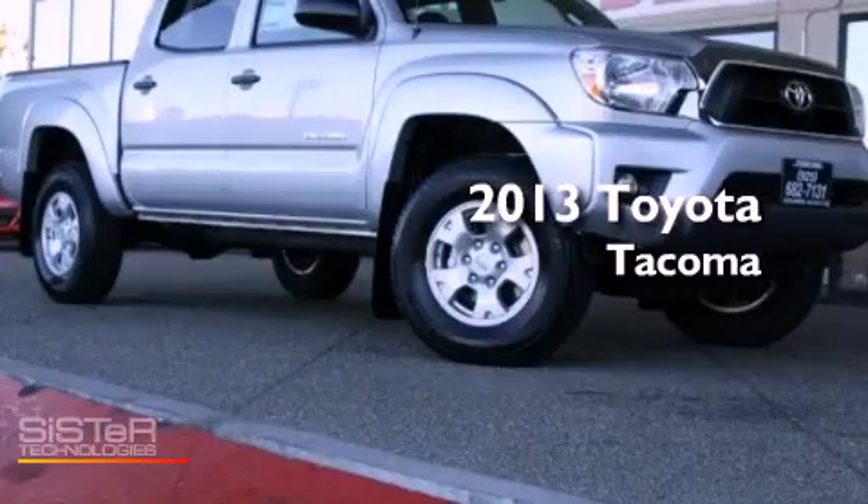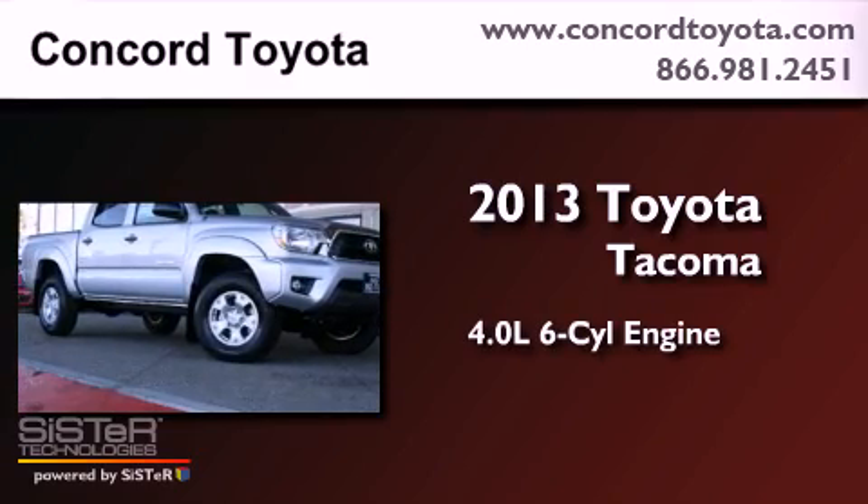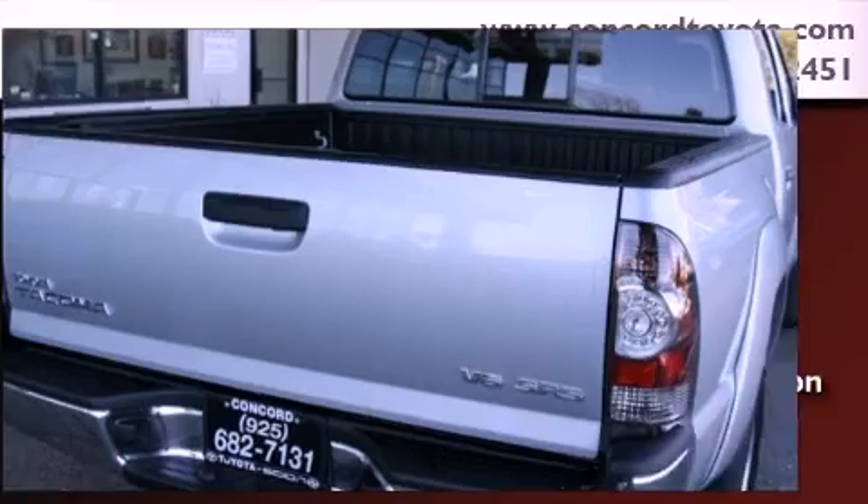This is a brand new 2013 Toyota Tacoma. It features a 4.0-liter six-cylinder engine, an automatic transmission, and the added safety and control of four-wheel drive.